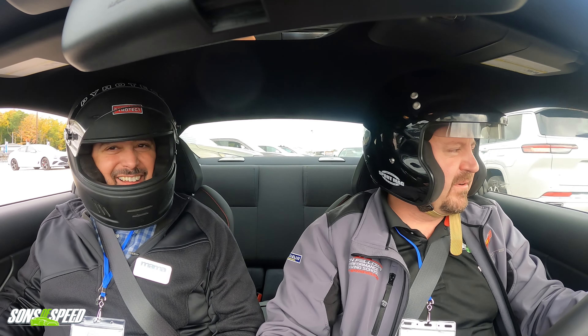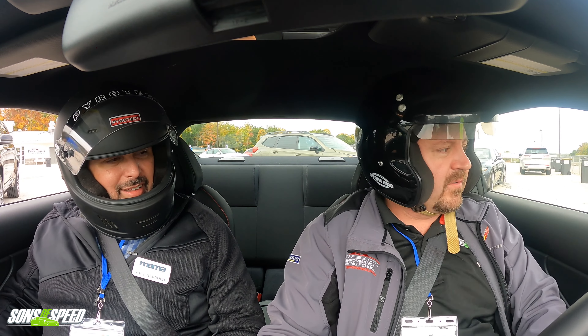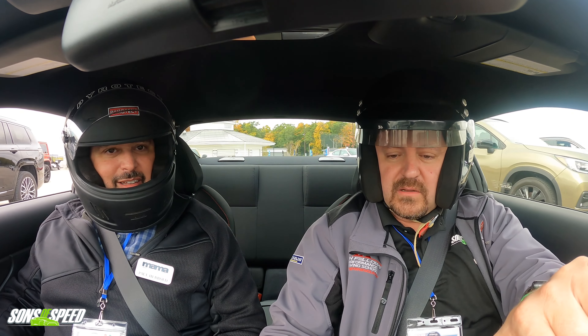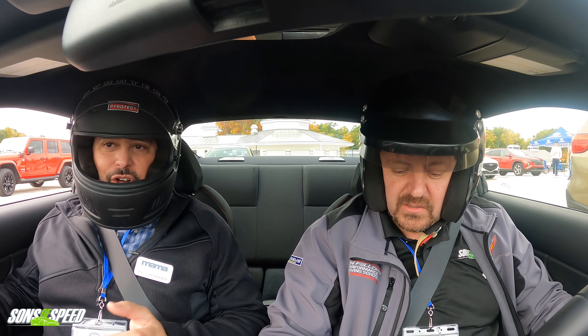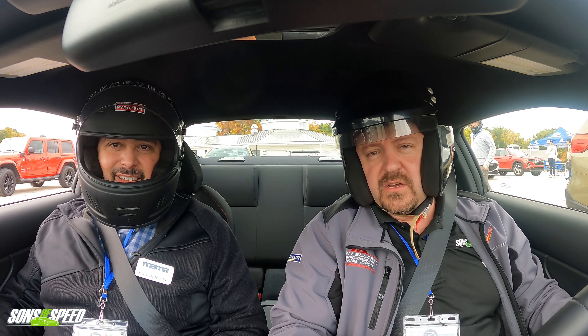We don't get enough time on the track to see if they'll fade after a while, but we were surprised by the stopping power. We could smell them too. The only good thing I can say about the brakes is they didn't fade. The handling was pretty good and the transmission was fine.